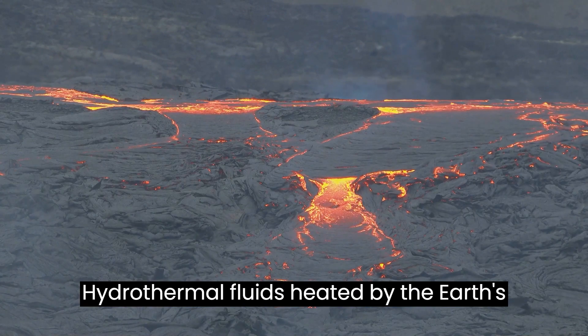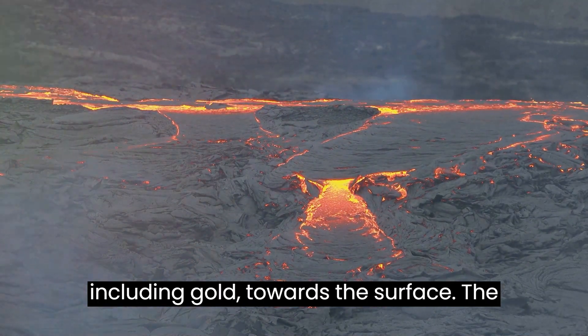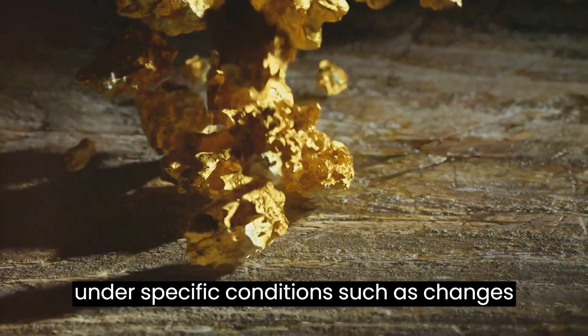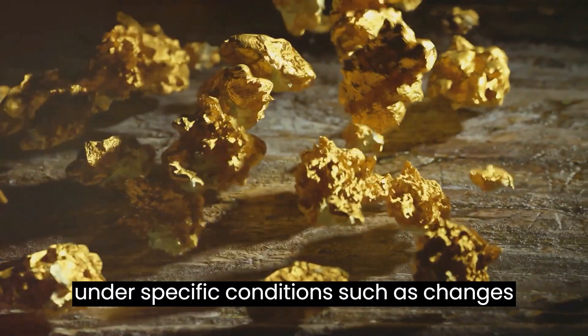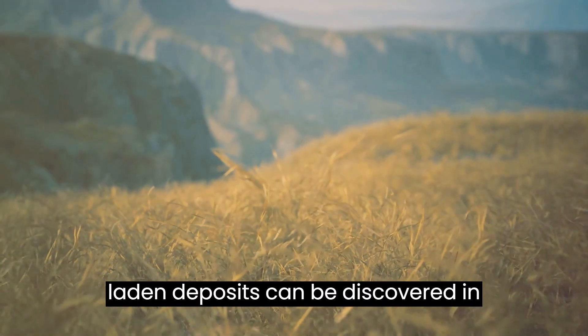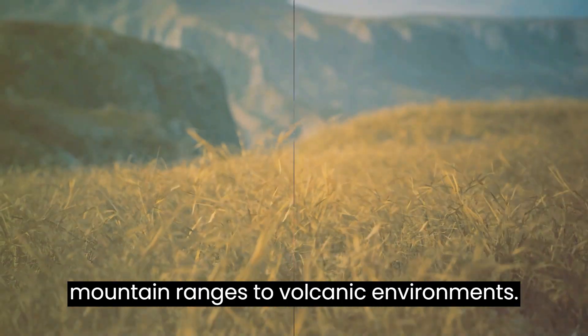Hydrothermal fluids, heated by the Earth's internal processes, carry minerals including gold towards the surface. The gold precipitates out of these fluids under specific conditions, such as changes in temperature and pressure. These gold-laden deposits can be discovered in various geological settings, from ancient mountain ranges to volcanic environments.